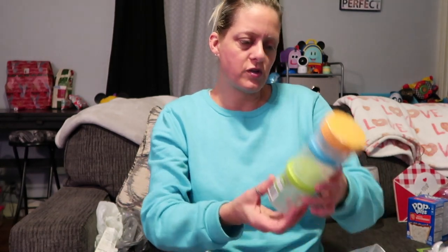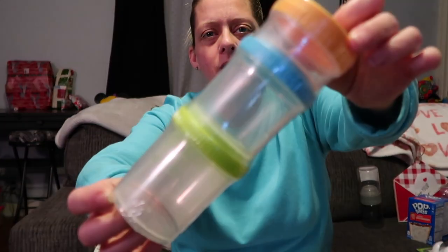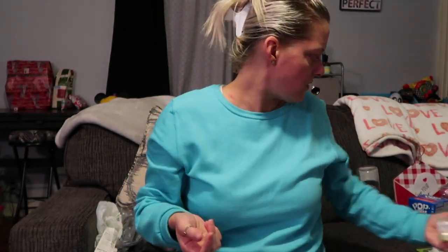There's this little set of snack storage cups — a set of three, from the little kids section by the baby sippy cups. They're just three little snack cups and they actually screw onto each other so they're connected, or you can take them apart. So I got those.